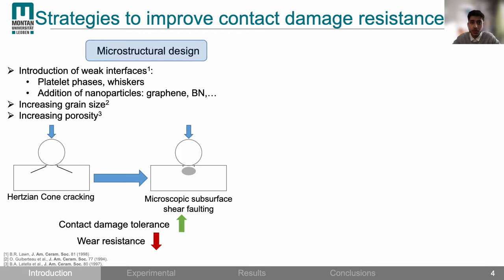To improve contact damage tolerance of ceramics, one strategy used in the literature is to tailor the microstructure to shift the damage from concentrated macroscopic cone cracking to distributed subsurface micro cracking. This can be done by introducing weak interfaces, for example by the addition of second phase particles such as whiskers or nanoparticles. Also, increasing the grain size and the amount of porosity will give the same effect.